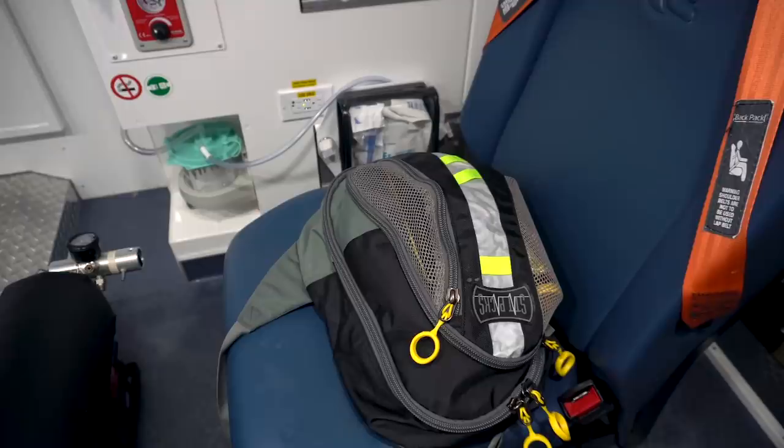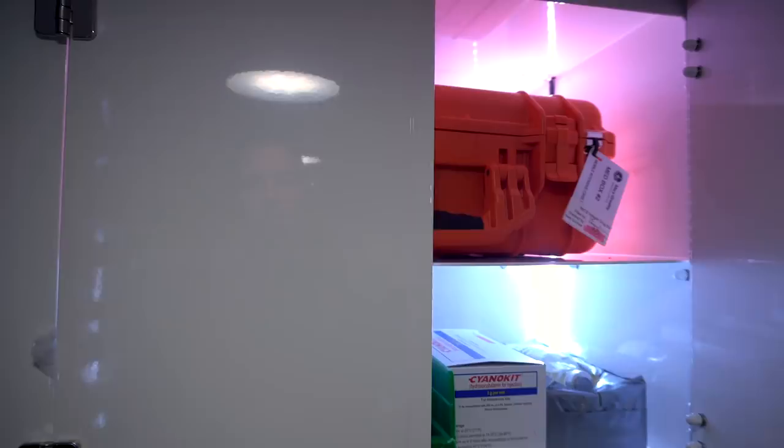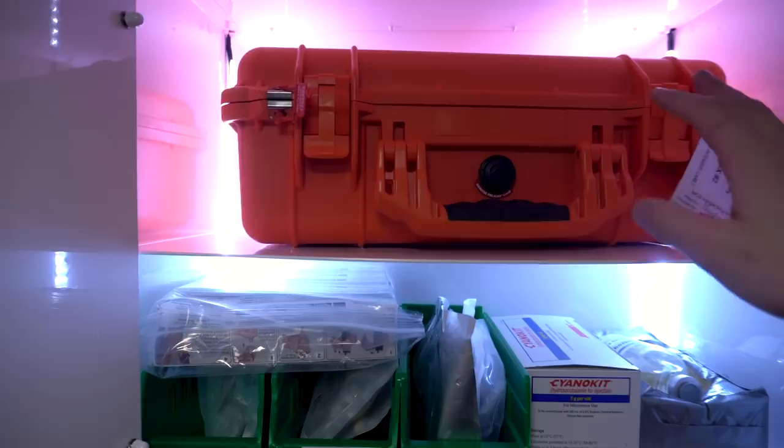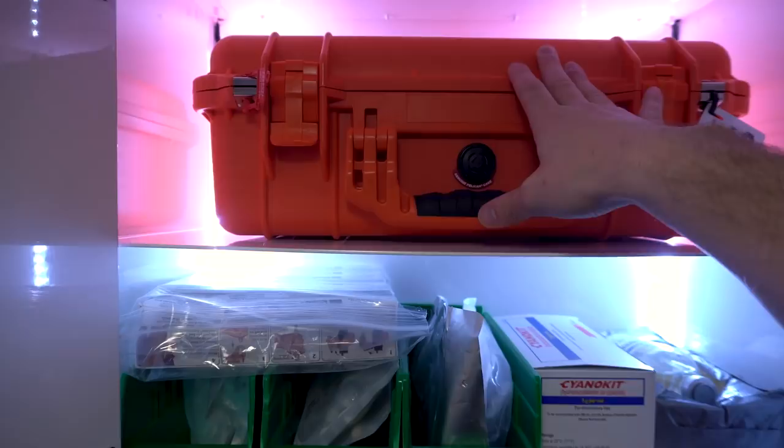Right above those shelves is our medication cabinet. Generally this is locked, but I've unlocked it for this video. Like the name implies, this carries all our advanced life support medications. We have over 70 different medications we carry that we can give in the field, so I'm not going to go into detail here — I've got a separate video on that.